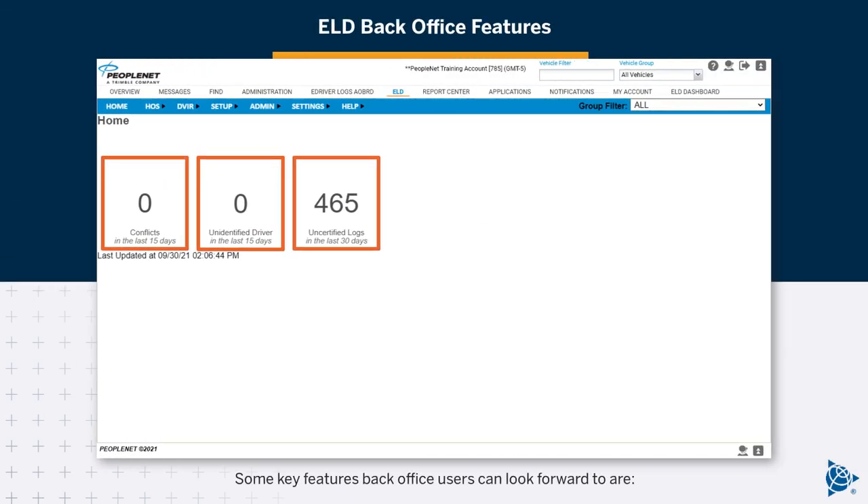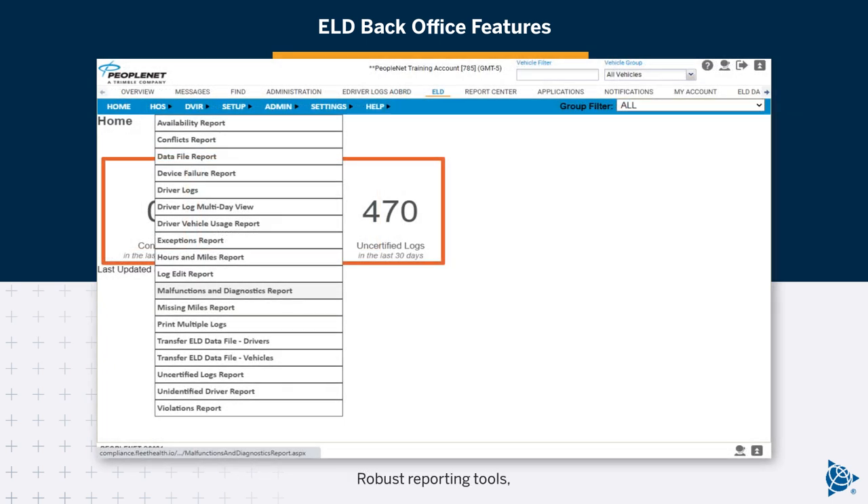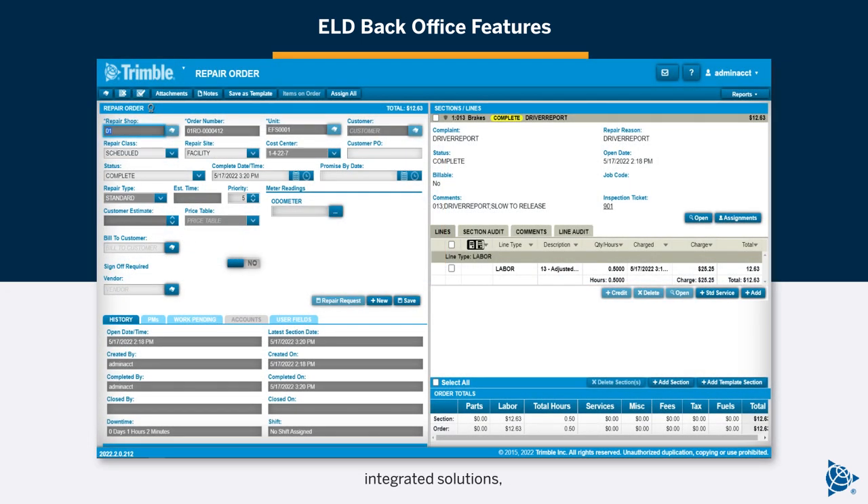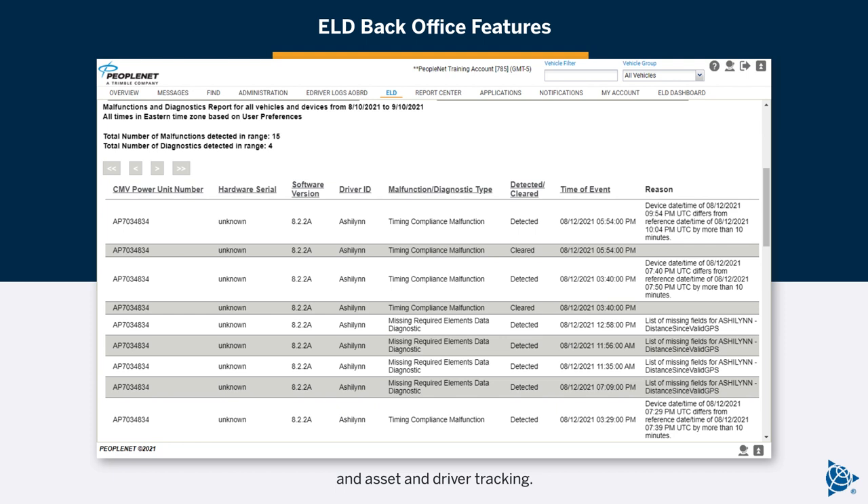Some key features back-office users can look forward to are robust reporting tools, integrated solutions, and asset and driver tracking.